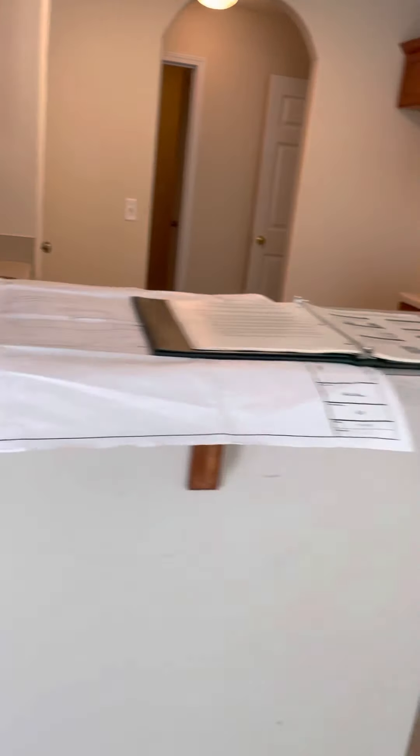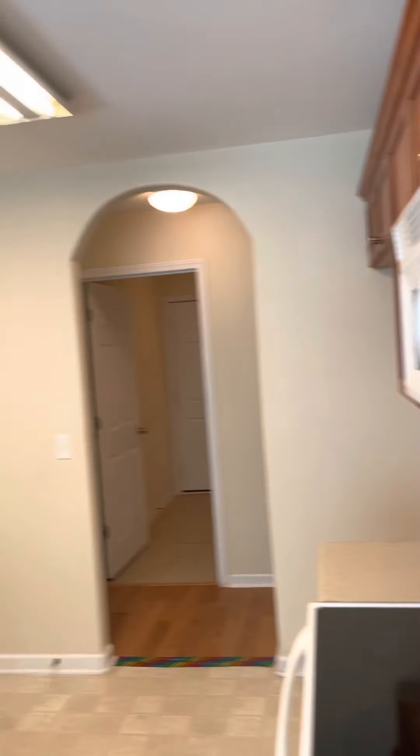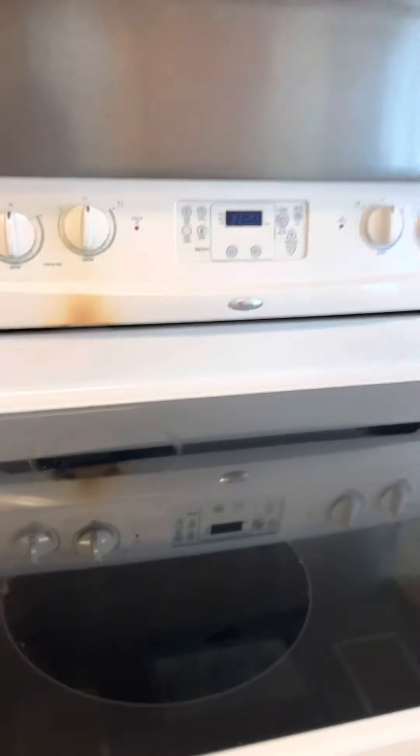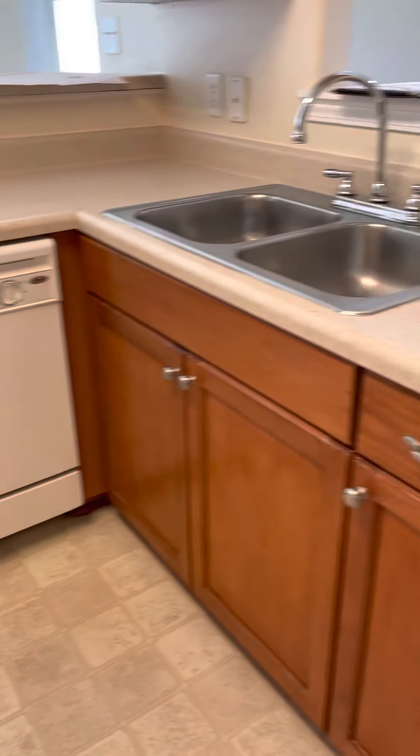And then the kitchen here — we're going to have nice countertops. More pool view. No refrigerator. Pantry.